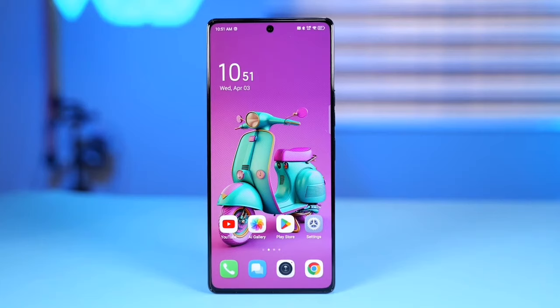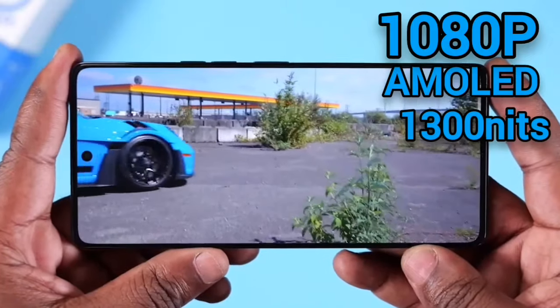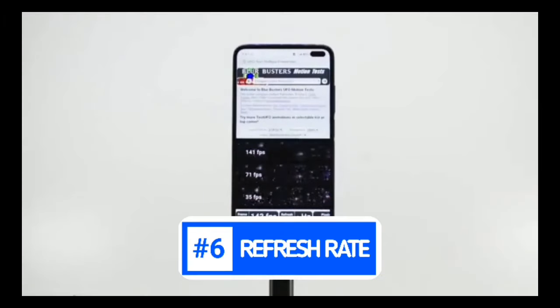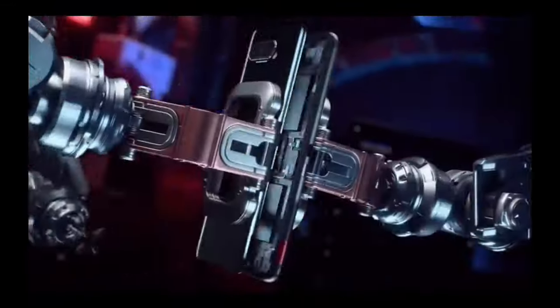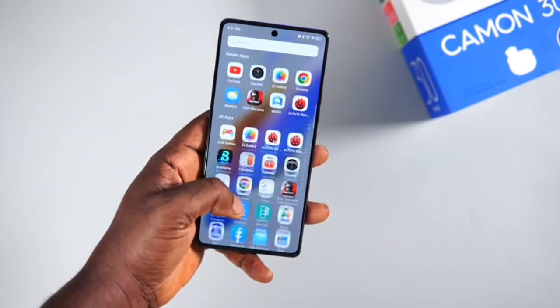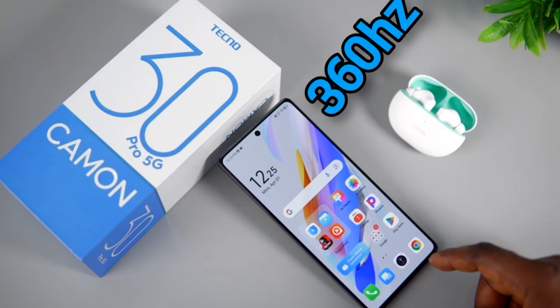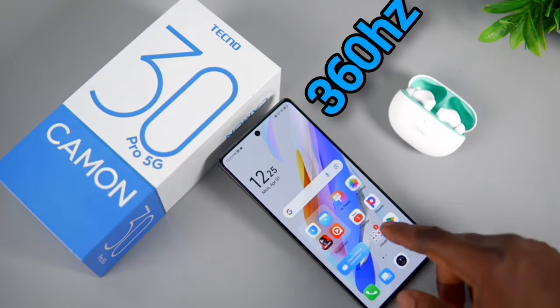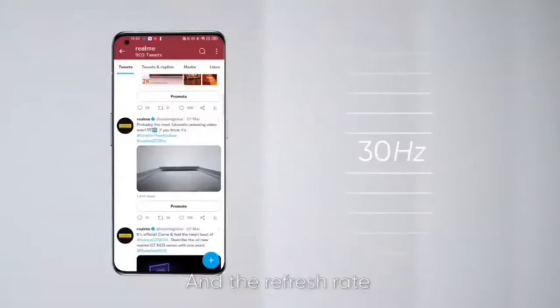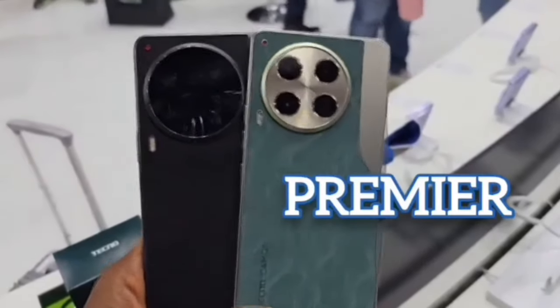Onto the display. At one glance it looks fairly normal — a 1080p AMOLED panel with HDR support and 1300 nits of brightness. But the refresh rate is bonkers: you get 144Hz, which is something typically reserved for flagship gaming phones, meaning buttery smooth scrolling and improved frame rates during gaming. Coupled with the 360Hz touch sampling rate, you just scroll and forget about the rest. I would have preferred a standard 120Hz with LTPO support, but that feature will be available on the higher-end Camon 30 Premier.